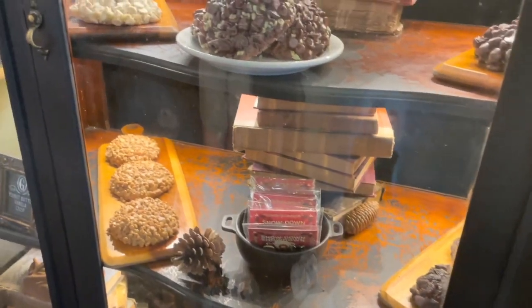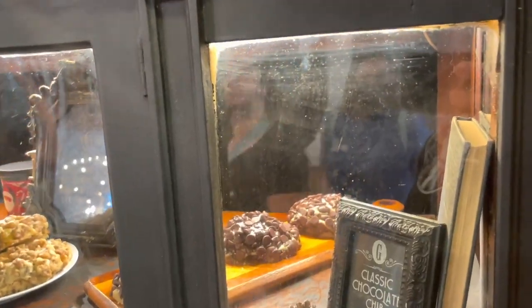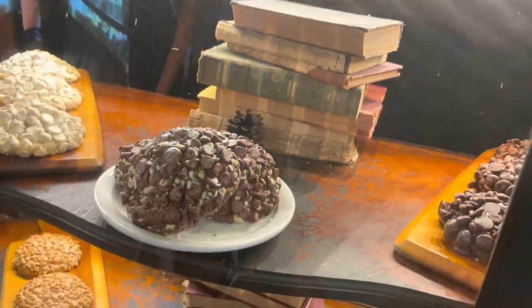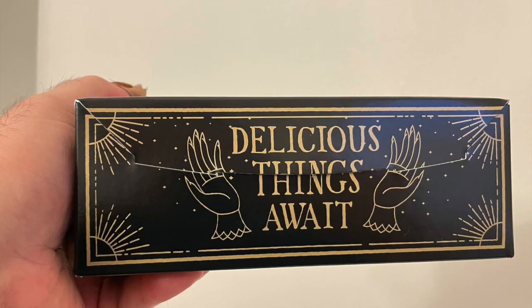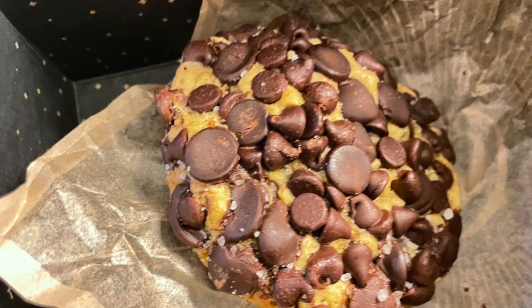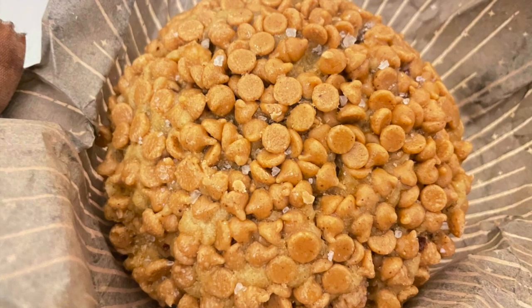There was only one customer in front of us when we arrived at Gideon's, though we're told they can sometimes have lines on the weekend, but nowhere near as long as the lines at Disney Springs. We waited just a minute or two, and then we were up. It did take us a few minutes to decide what to buy. We ended up getting a couple of our favorites: the original chocolate chip, which is infused with several different types of vanilla and created using several different kinds of chocolate chips, and a peanut butter vanilla crisp — the main ingredient in the dough is peanut butter, and it was topped with peanut butter chips.